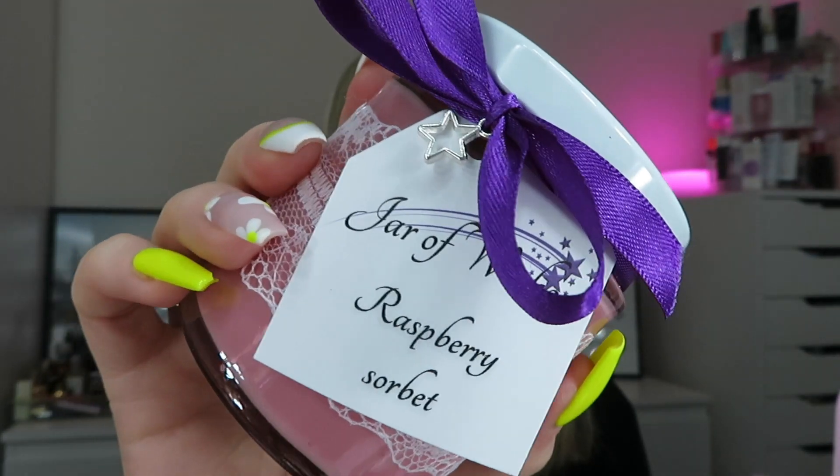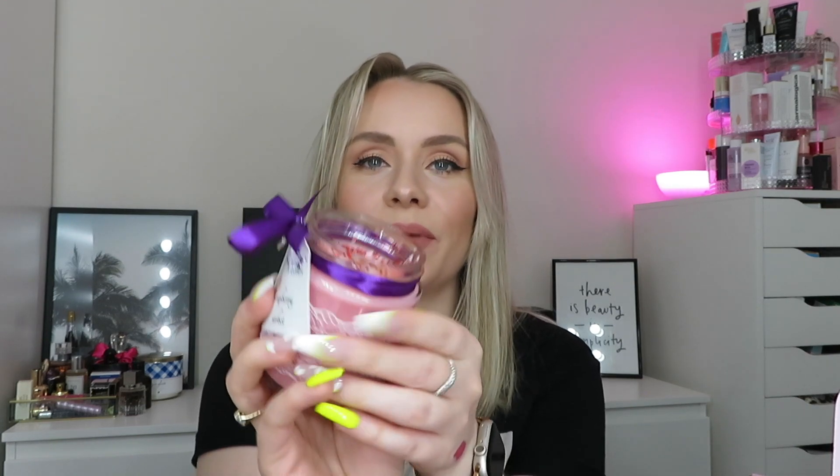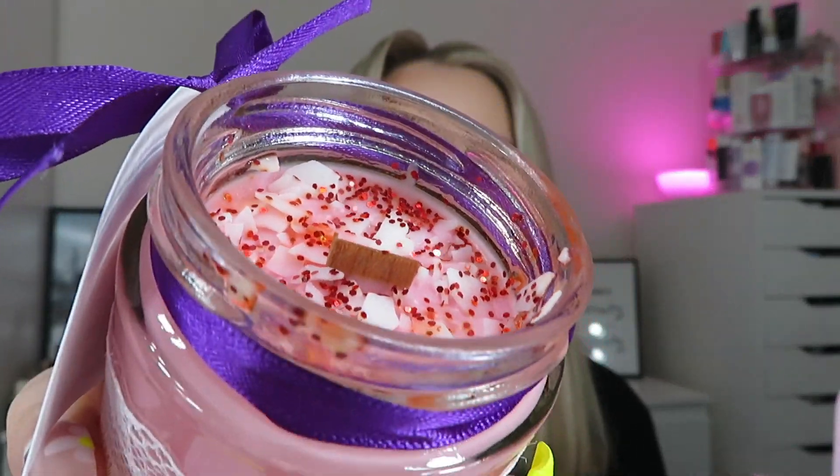Next we've got a huge product - what is this? Oh, it's a candle! That is so cute! It says 'Jar of Wishes, Raspberry Sorbet.' Oh my god, it's glittery! And it's one of those with a crackling wick - you know the ones! Oh, that smells so nice - it literally smells like strawberries! Such cute packaging as well with the material around the edge. I'm going to light that tonight!